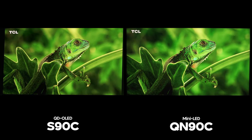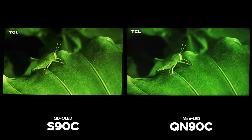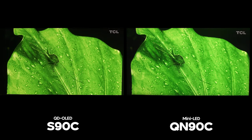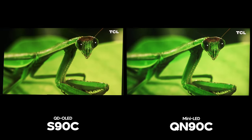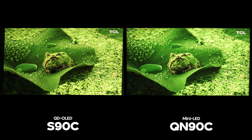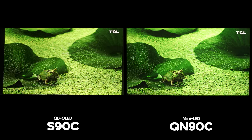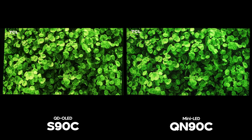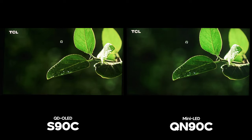This is because the QN90C tries to reduce haloing, or what you may know as blooming, which causes it to sacrifice brightness in some situations. Compared to traditional LCD TVs, Samsung LCDs do appear closer to OLED with dark performance than any other LCD on the market. That's a good thing because in a lot of scenes it's tough to tell them apart, but it can also be a bad thing because Samsung will crush out some details to avoid showing the LCD downsides.